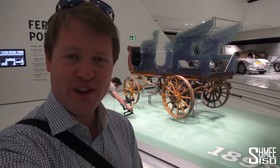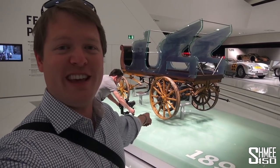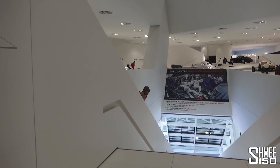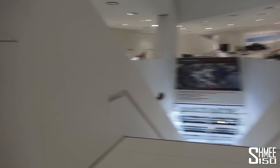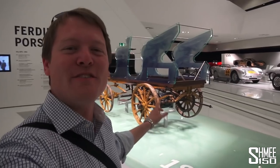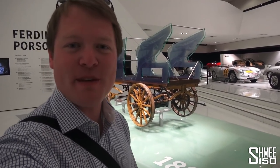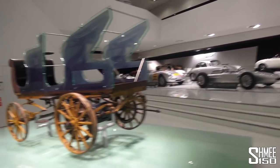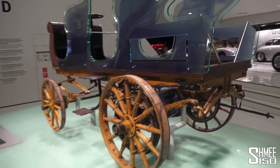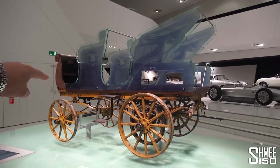Did you know that the first electric Porsche — before the Mission E coming in the next couple of years — was this, from 1898? It had an 80 kilometre range, three and a half horsepower, a top speed of 25 kilometres an hour, and a 550 kilo battery at the back. It basically looked like a horse-drawn carriage, but that was an electric car.